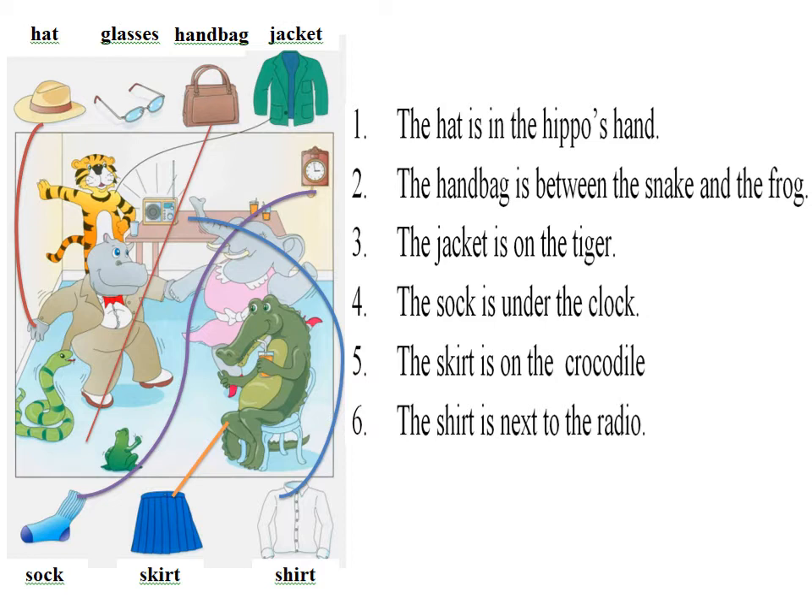2. Now put the sock under the clock. Sorry? What can I put under the clock? The sock. Oh, yes.